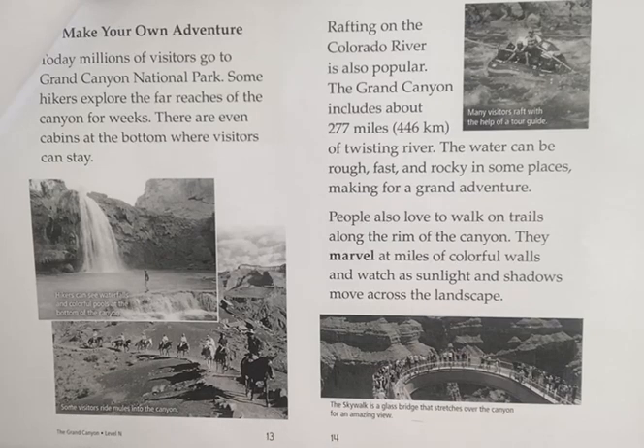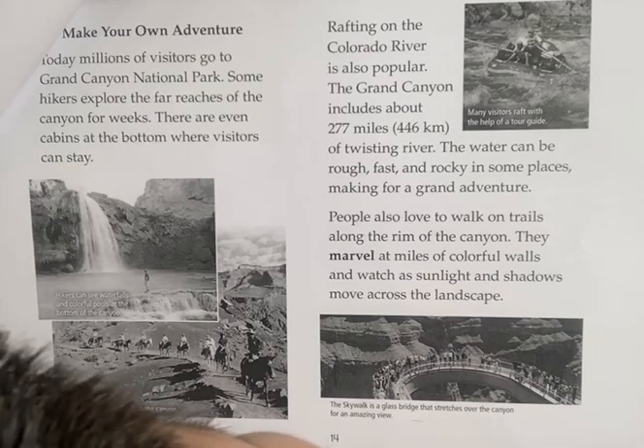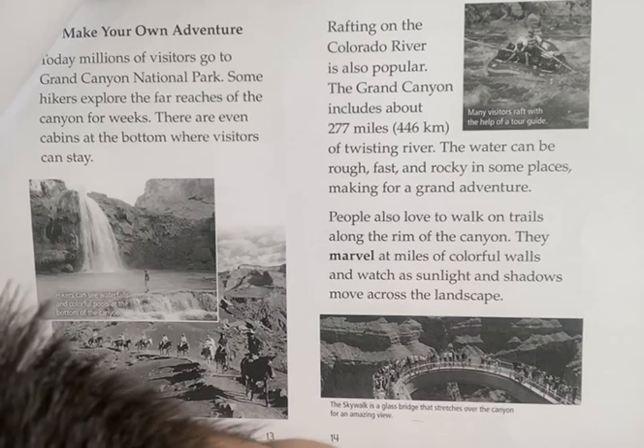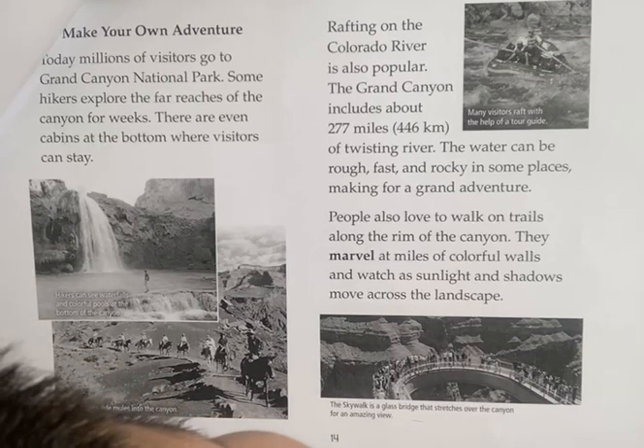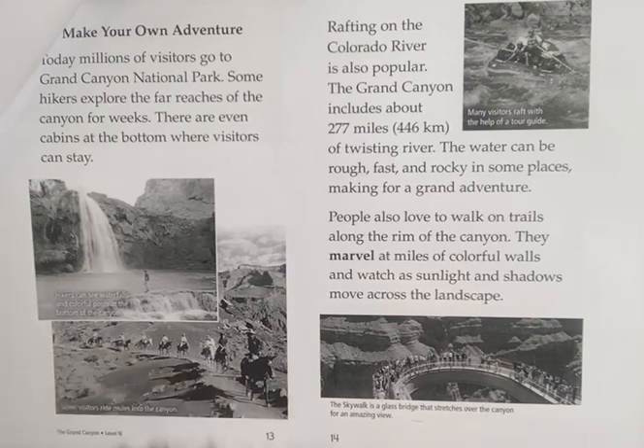Today, millions of visitors go to Grand Canyon National Park. Some hikers explore the far reaches of the canyon for weeks. There are even cabins at the bottom where visitors can stay.